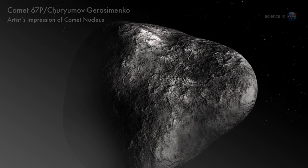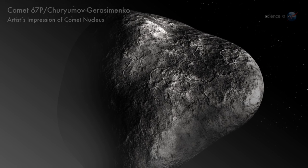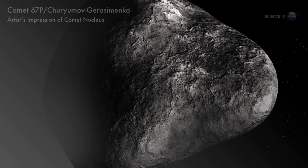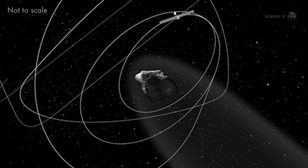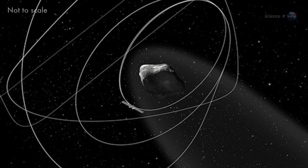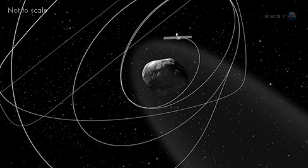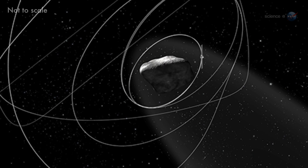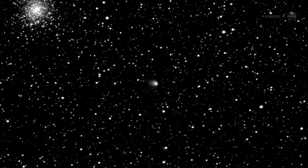Right now, the European Space Agency's Rosetta probe is hurtling toward comet 67P Charyumov-Yurasiminka. The spacecraft's mission is to study the comet at close range as it transforms from a quiet nugget of ice and rock, frozen solid by a year spent in deep space, to a sun-warmed dynamo spewing jets of gas and dust into a magnificently evolving tail.